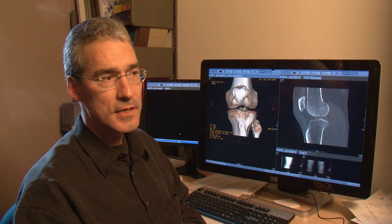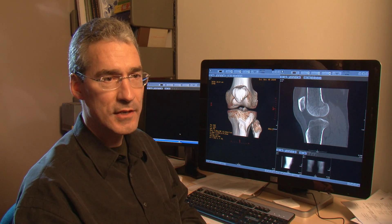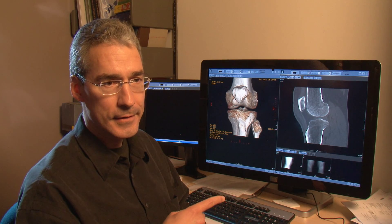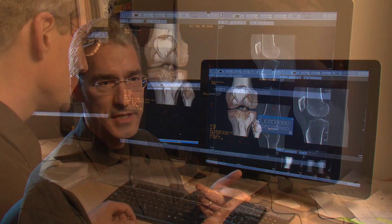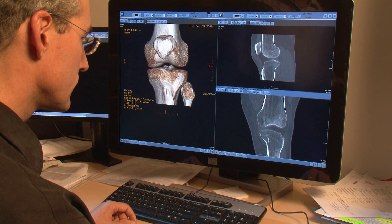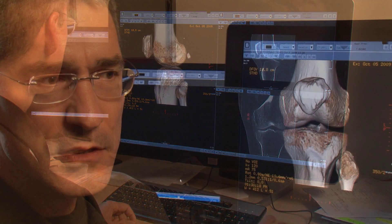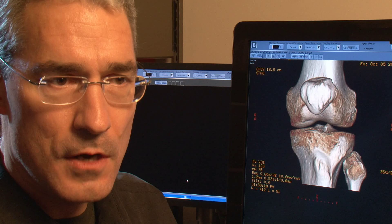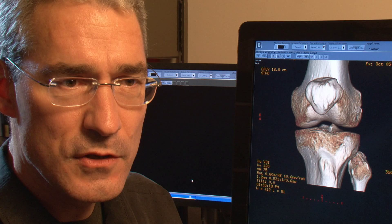The main difference I've noticed is if I'm working on different modalities in one sitting, I don't have to move to different monitors and go back and forth, because now the same color monitor lets me look at color Doppler images, lets me look at the 3D post-processed images from CT scans, as well as the grayscale images that form the bulk of our work. It just speeds up the workflow and makes interpretation that much easier for complex orthopedic cases, facial fractures, and some of the vascular work that we do.